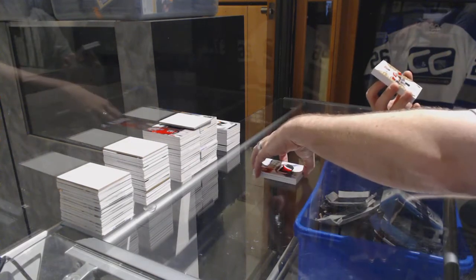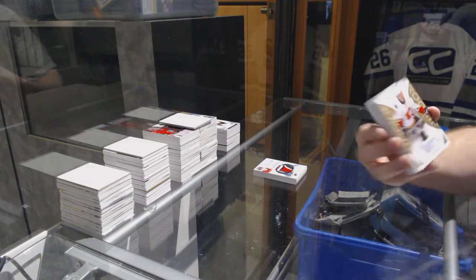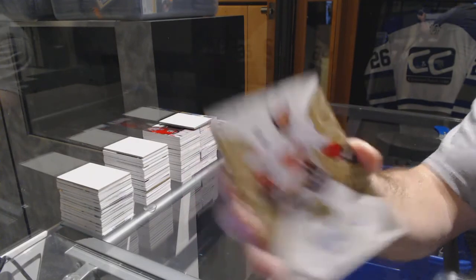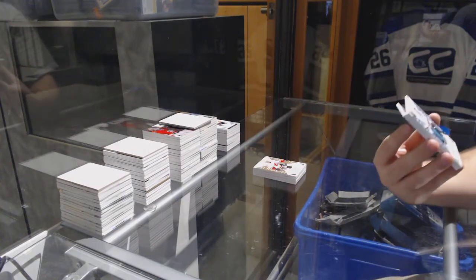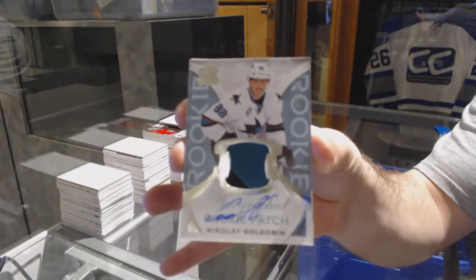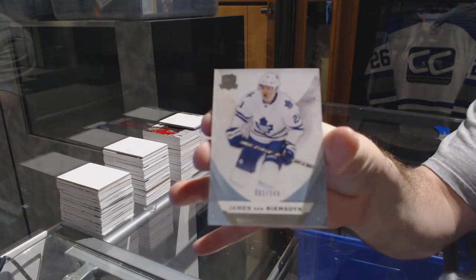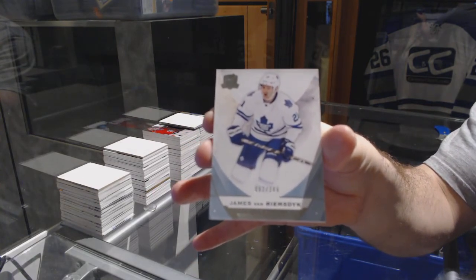For the Calgary Flames, a gold rookie auto number 24 — Brett Kulak. For the San Jose Sharks, a two-color rookie patch auto, the 249 — Nikolai Goldobin. And we finish off for the Maple Leafs, the 249 — James Van Riemsdyk.